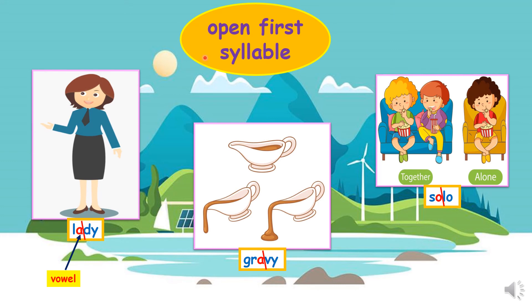Now let's learn about open first syllable words. Take the word lady — the first syllable is la, which ends with the letter a, a vowel. That makes it an open first syllable word. Other examples are gravy and solo. Lady means a woman or adult female. Gravy is a sauce. Solo means alone.